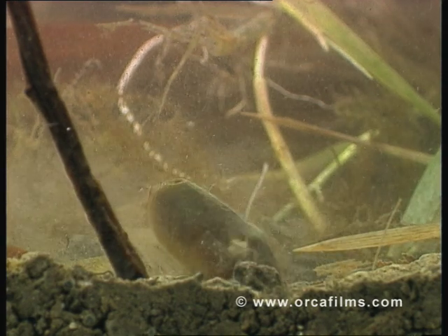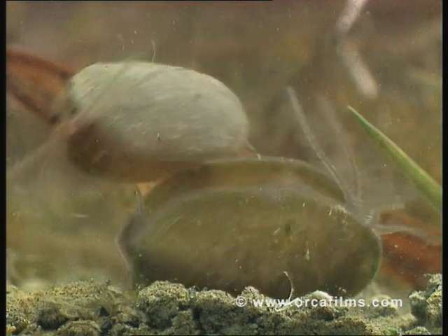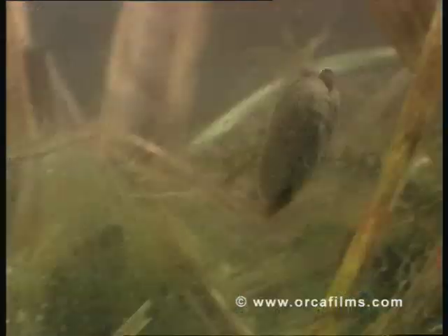Clam shrimps are happiest at the bottom of ponds. They're not tremendously fond of swimming, and it shows.